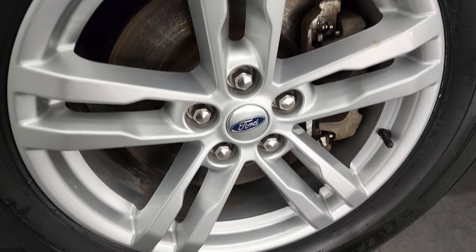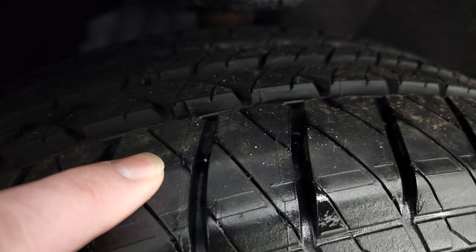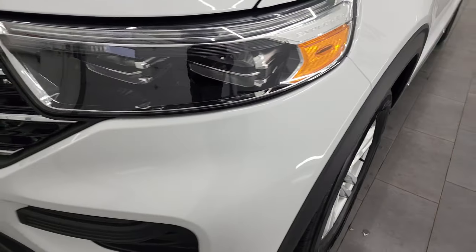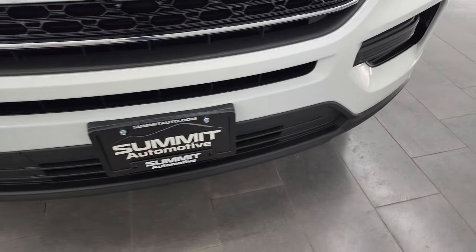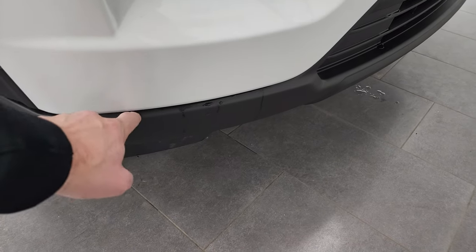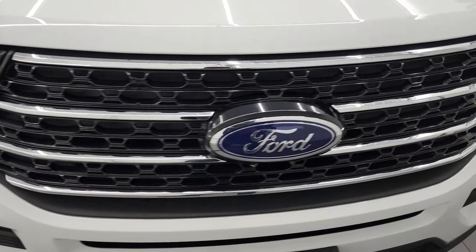This one comes with the 18-inch painted alloy rims, and it has brand new Kelly Edge AS tires, these are 255-65R18s — you can still see the little wear knobs on them, we put those on in our safety inspection. Four brand new tires. It has the LED headlamps, the front bumper is in pretty nice shape. For full disclosure, the only imperfection I saw is just a little bit of a crack in the plastic there, but a very minor imperfection.